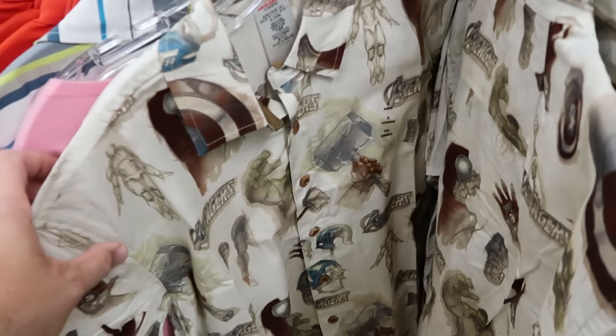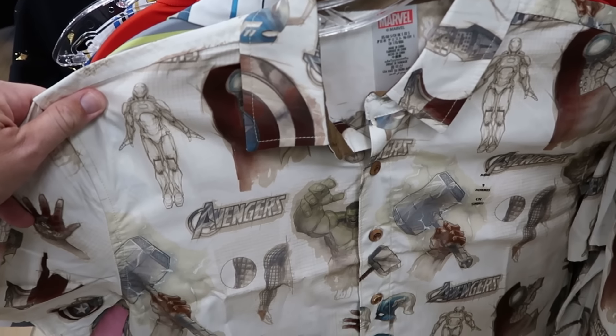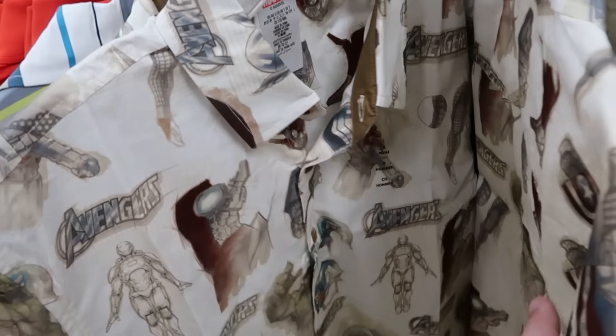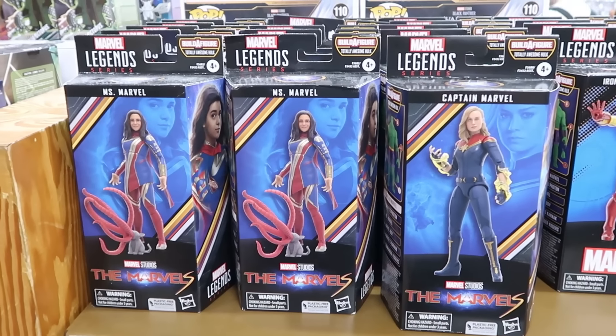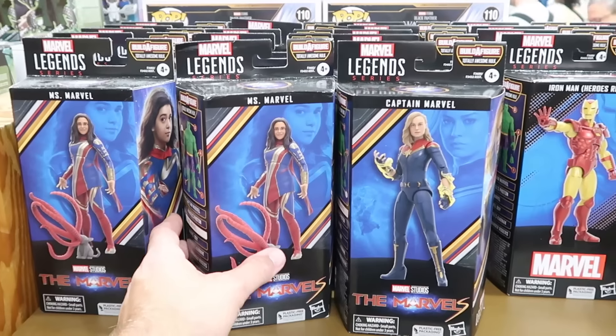The back side says Haunted Mansion Wake the Dead with Madame Leota. And here's another button down that they just got not too long ago — it's a Marvel Avengers one with Thor's hammer, Captain America, and the Incredible Hulk — that same design is on the back side too. These are $25 marked down from $70.